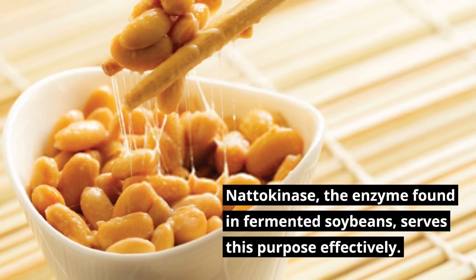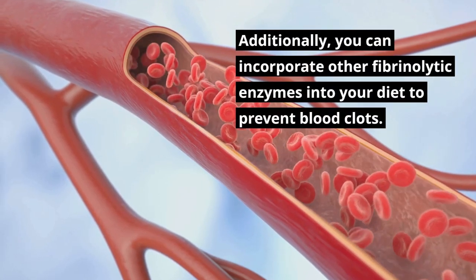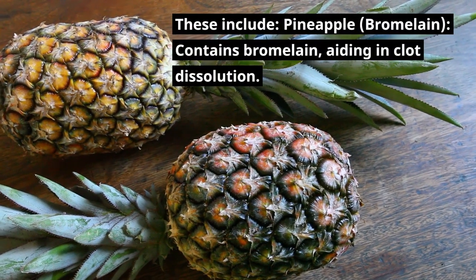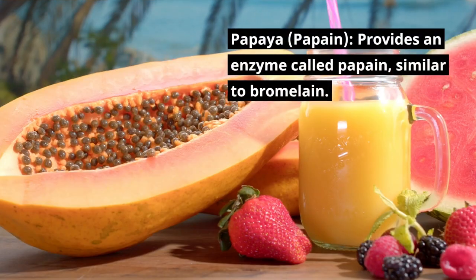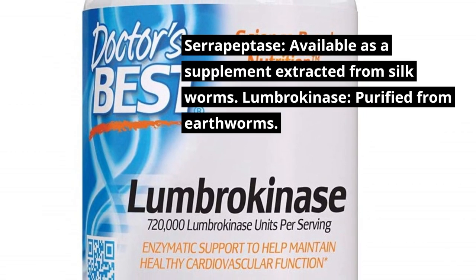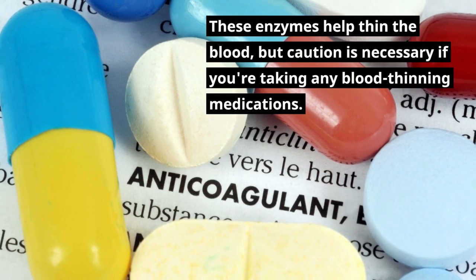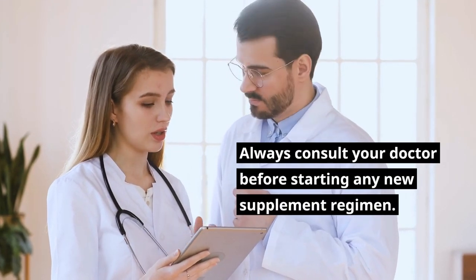Nattokinase, the enzyme found in fermented soybeans, serves this purpose effectively. Additionally, you can incorporate other fibrinolytic enzymes into your diet to prevent blood clots. These include bromelain from pineapple, which aids in clot dissolution; papain from papaya, similar to bromelain; serrapeptase, available as a supplement extracted from silkworms; and lumbrokinase, purified from earthworms. These enzymes help thin the blood, but caution is necessary if you're taking any blood-thinning medications. Always consult your doctor before starting any new supplement regimen.